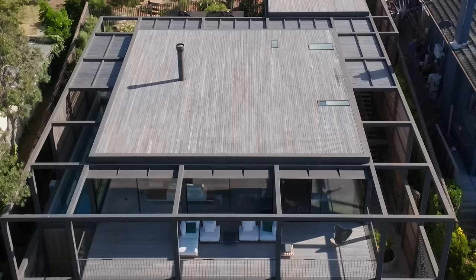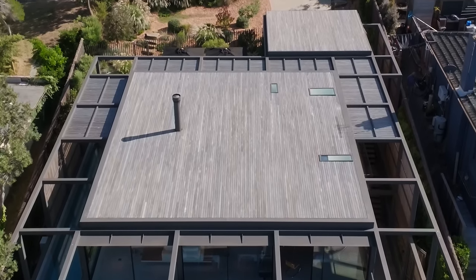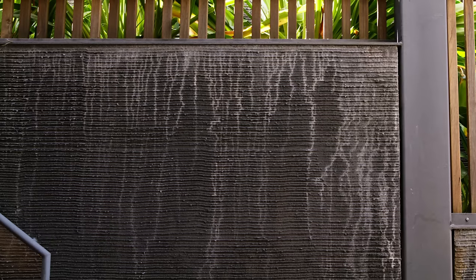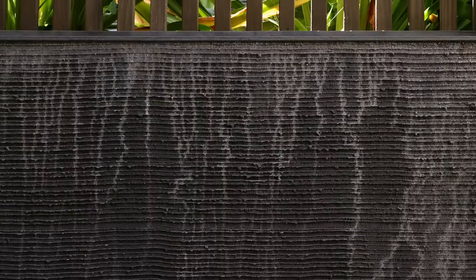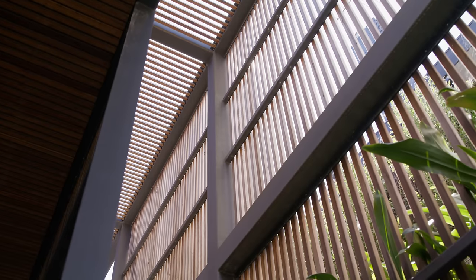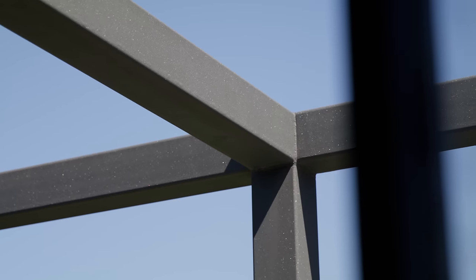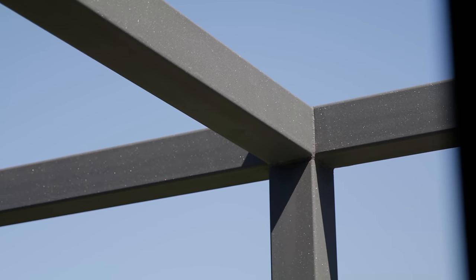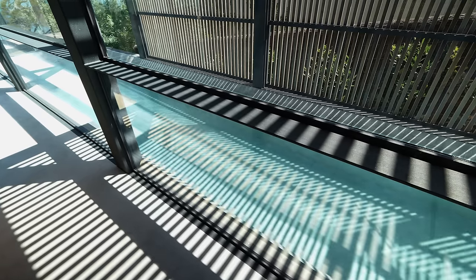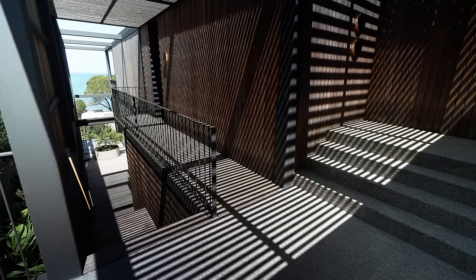The external elements of the building and how they've weathered have always been very important to us. Elements like the rendered blockwork retaining walls with salt building up over time and developing their own patina and character, which in turn works very beautifully with the silvered-off timber and the painted steel framework. The battens also enable a level of shadow play that changes as the sun tracks across the sky in the afternoon.